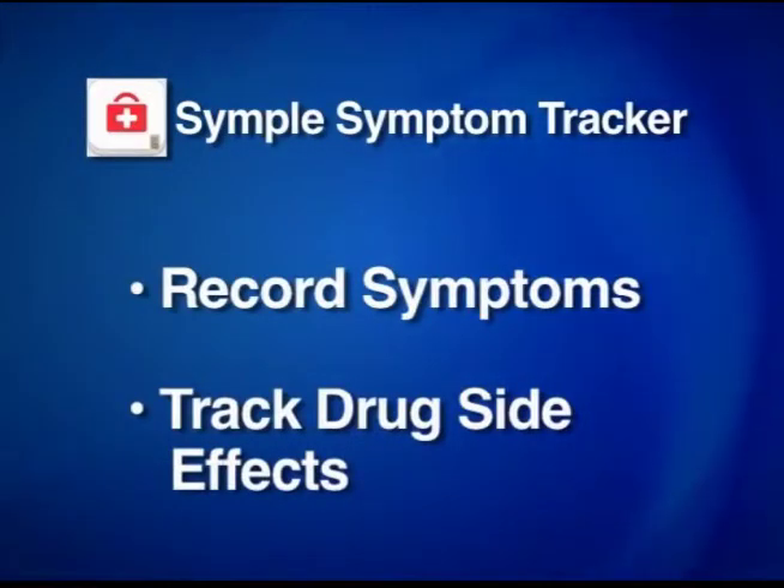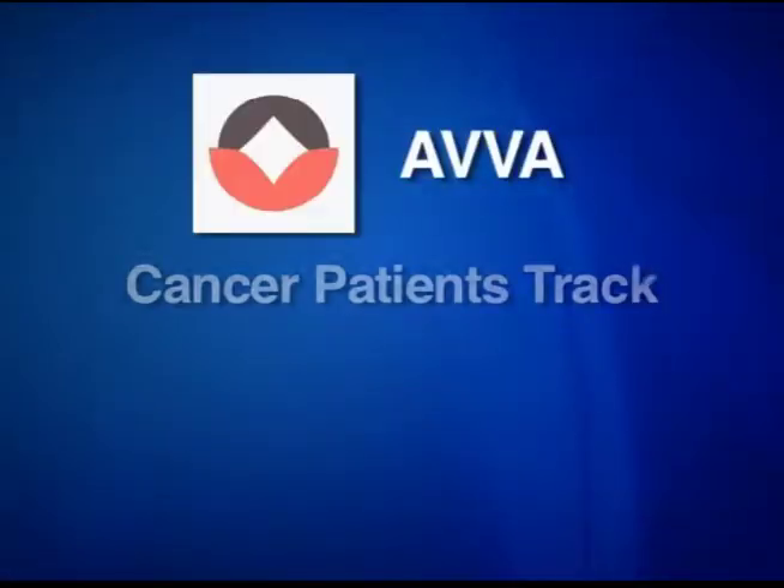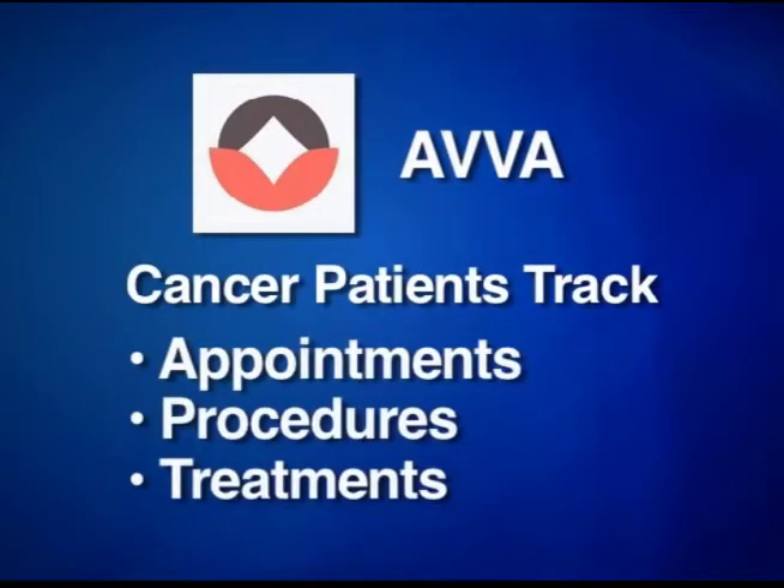Simple System Tracker lets people with chronic diseases record their symptoms and drug side effects. AVA, developed by doctors at Stanford, helps cancer patients keep track of their appointments, procedures and treatments.